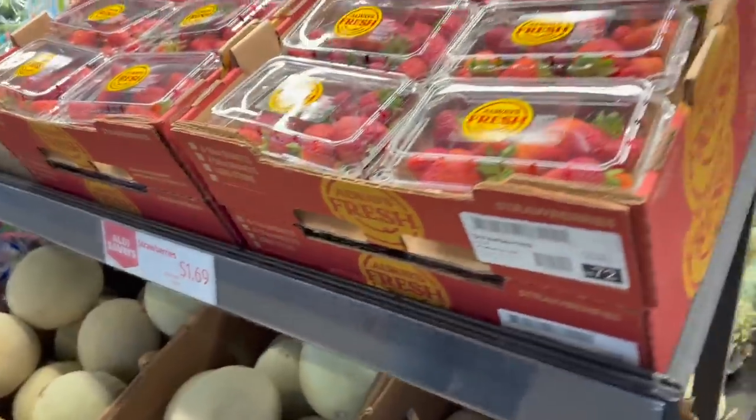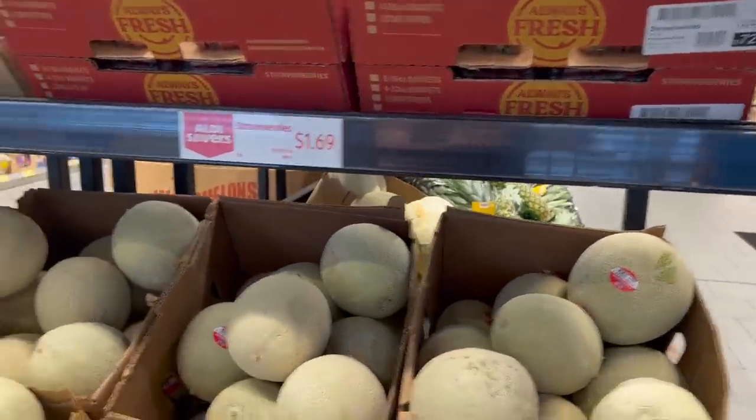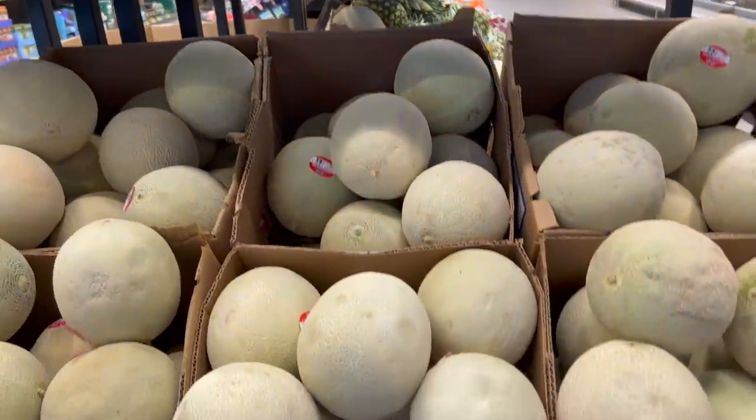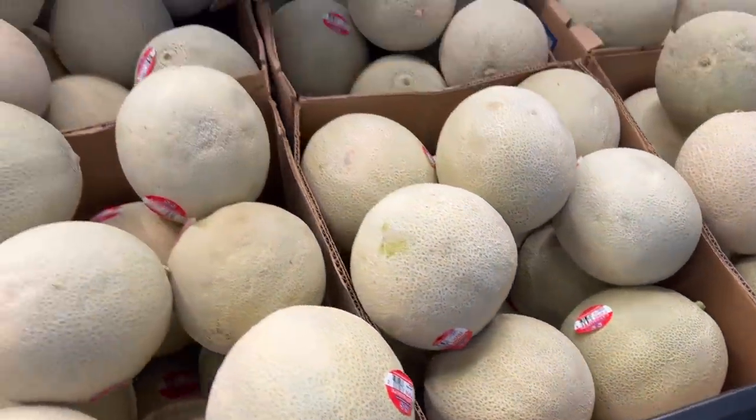What else is here? Oh, cantaloupe. Do you like cantaloupe, honey? I do like cantaloupe, actually. $1.69 for a cantaloupe. I do not know how to pick out a cantaloupe, so what I do is I just pick one and hope. Well, I usually smell it and let it sit — you're supposed to smell it and see if it's right.